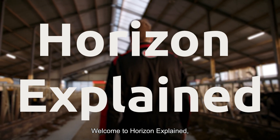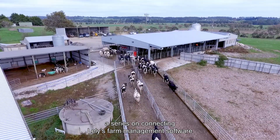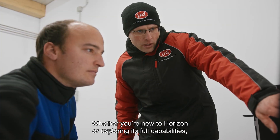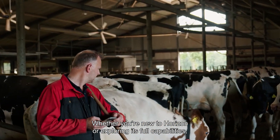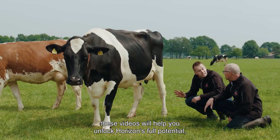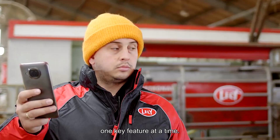Welcome to Horizon Explained, a series on connecting Lely's farm management software with robotic solutions for dairy farmers. Whether you're new to Horizon or exploring its full capabilities, these videos will help you unlock Horizon's full potential, one key feature at a time.